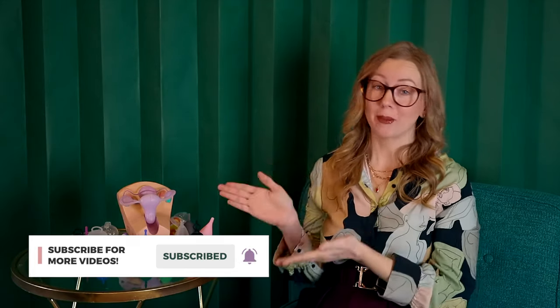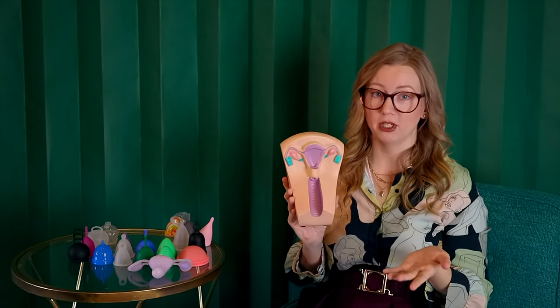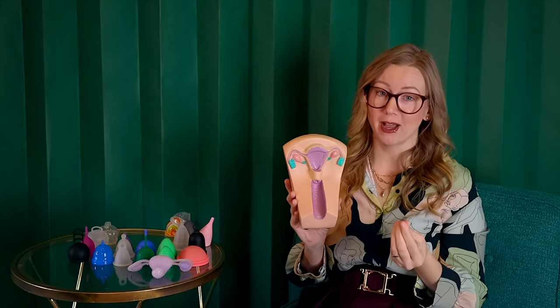Before we get to all of the options for low cervix products, we need to talk about what a low cervix is. The cervix, which is the base of the uterus, moves throughout the cycle, sometimes being lower, sometimes being higher. And so knowing your cervix height is a very important piece of the puzzle to finding the right menstrual product for you — very specifically, menstrual cups.